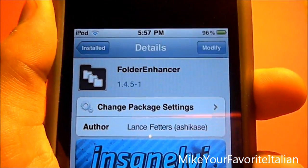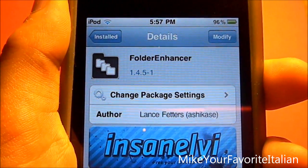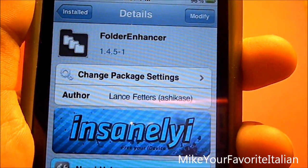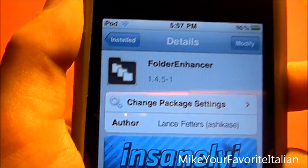What's up guys, it's Mike, your favorite talent. Here for you to know the Cydia tweak. Today's tweak is going to be called Folder Enhancer, and what it does is enhances your folders so they open quicker and look better.